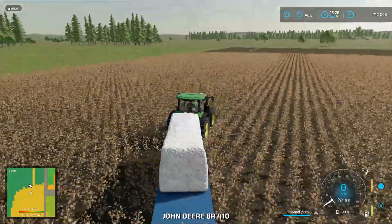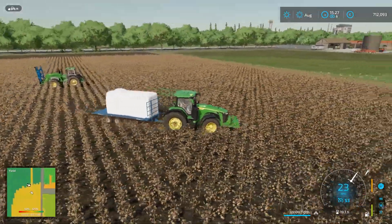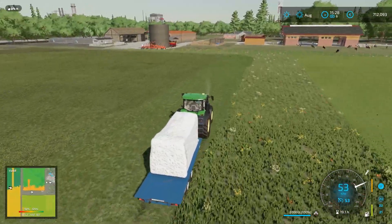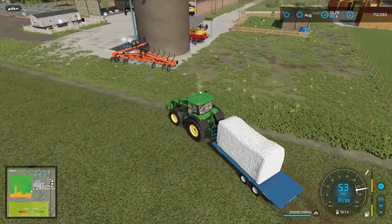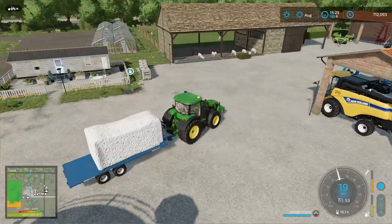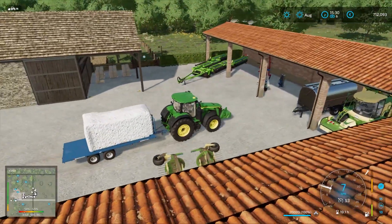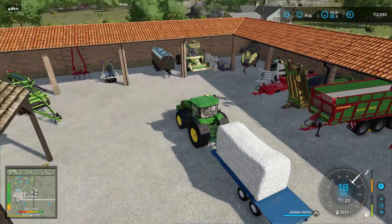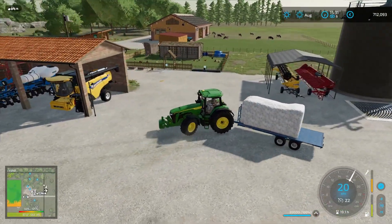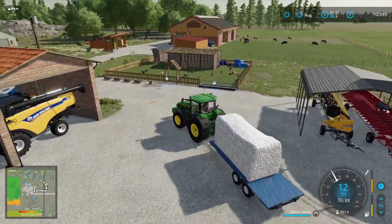Now it's just a matter of storing these bales somewhere — I have absolutely no idea. Maybe I'd just leave them outside, though I don't think that's a wise idea in real life. But this is not real life, so we can just drop them anywhere. I want to be at least a little bit realistic. There's no space anywhere — even with all my new sheds, I'm just running out of space. That's something for me to figure out on my own. For now, I think this is a good time to end today's episode. Hopefully you've enjoyed it — if you did, make sure to hit that thumbs up button, and if you want you can subscribe for more. As always, thanks for watching guys, and I will see you in the next one. Bye bye.